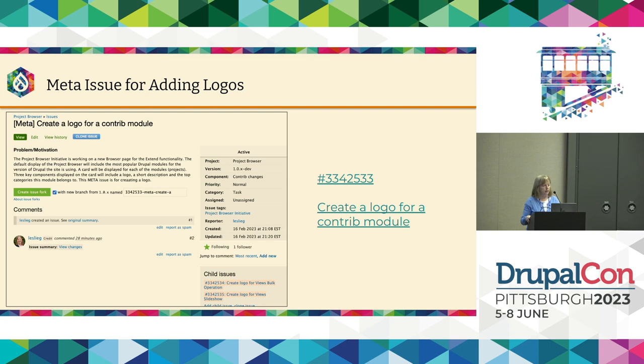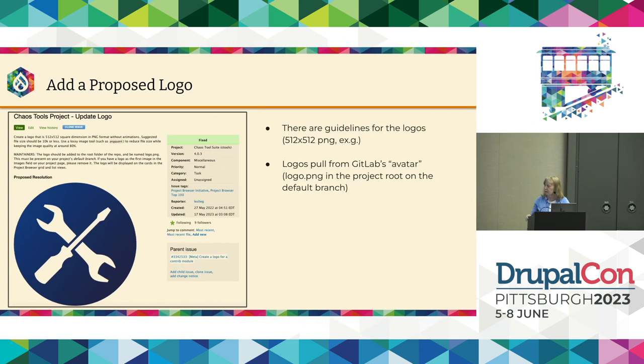Another way you can help: any designers or front-end people interested in making logos? That's an easy way to contribute. We have a meta issue — a big issue with all the child issues for all the different projects or modules that need logos created. You go to the meta issue and select a child issue to work on. To add a proposed logo: create a logo that's 512 by 512 pixels, PNG format, no animations, and the file size should be 10KB or less so it pulls up quickly in Project Browser.